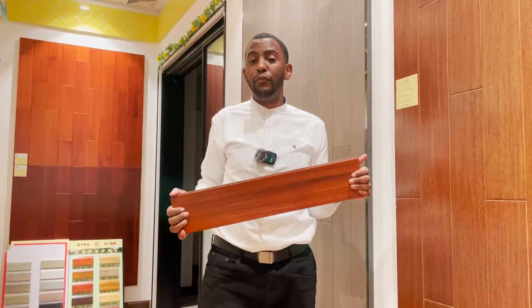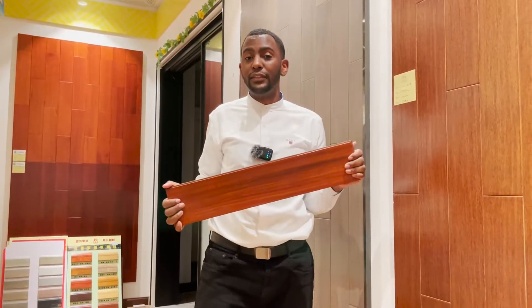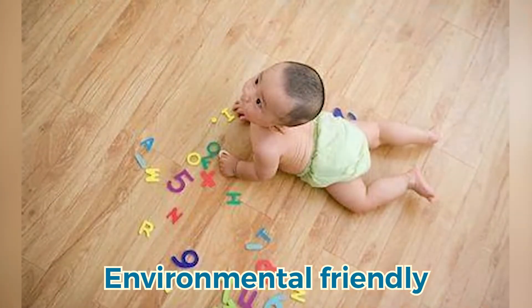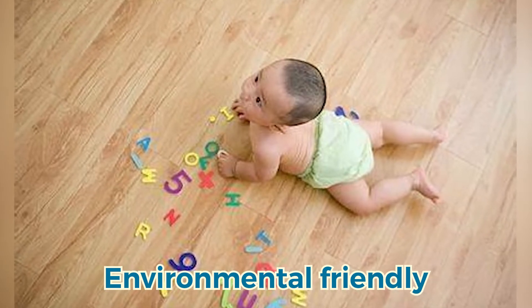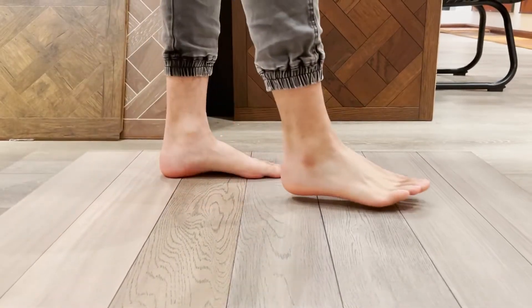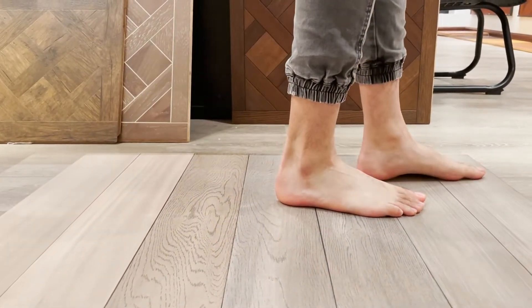Solid wood flooring is a type of timber flooring which comes from a single plank of natural timber. Features of solid wood flooring: number one, natural veins; number two, pure natural, environmental friendly; and number three, it is cool in summer and warm in winter, giving you a very comfortable feel.